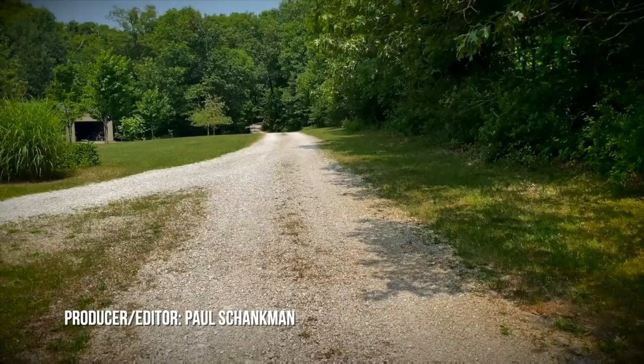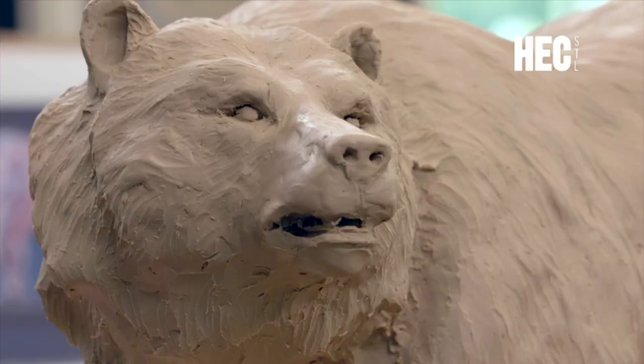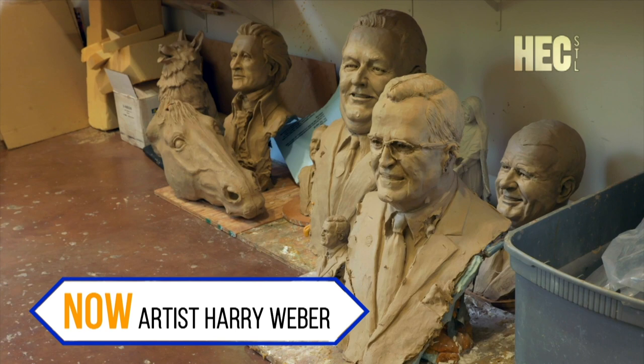At the end of a long gravel road in the woods of Warren County, Missouri, Harry Weber sits in solitude, giving a bear some relief. Artwork is work. And for more than a quarter century, the work has been steady.